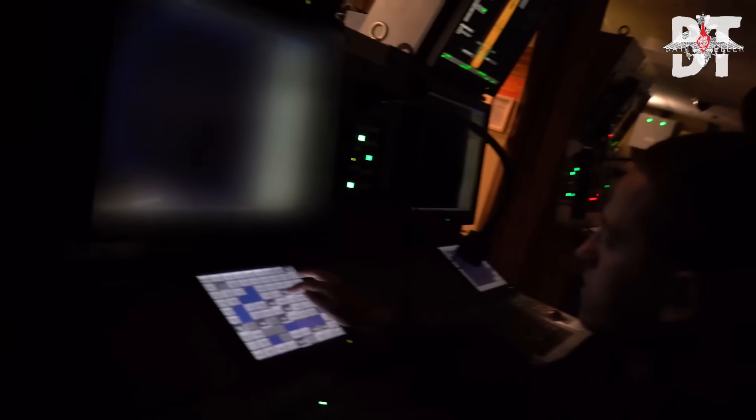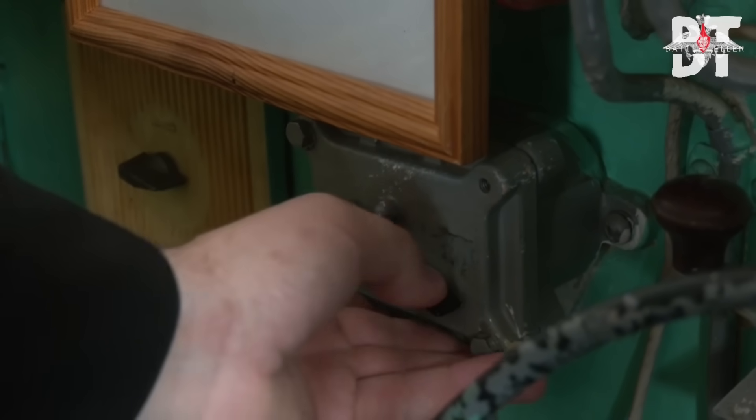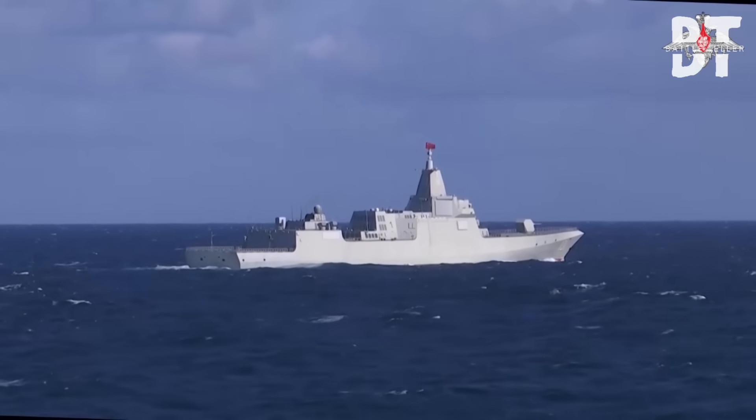The ship's CIWS system spins up with a terrifying mechanical whine, its barrel seeking a target. Every sailor on deck stares at the incoming drone, their training screaming at them to focus on the clear and present danger. And in that moment of perfect, manufactured distraction, their fate was sealed.